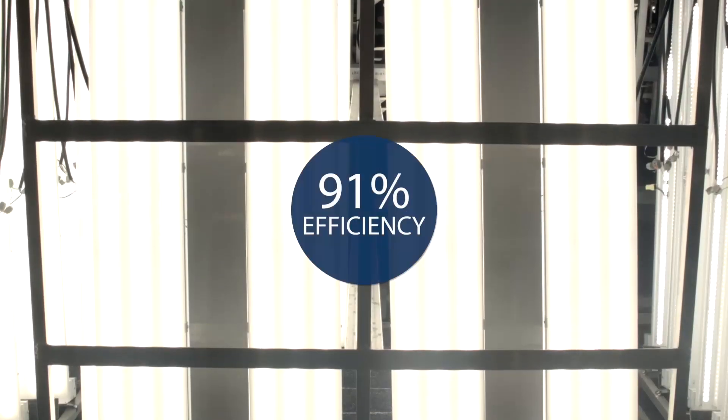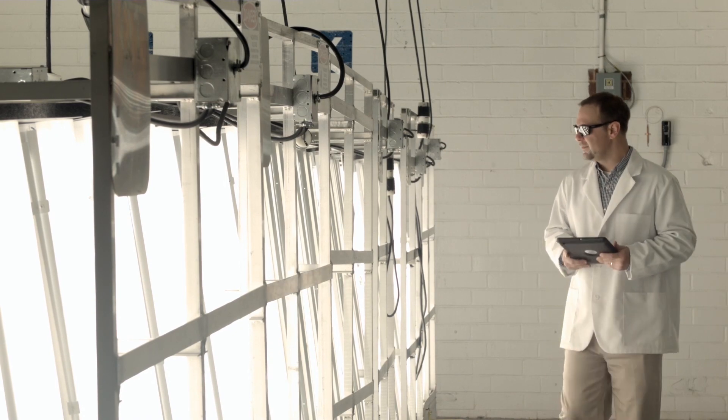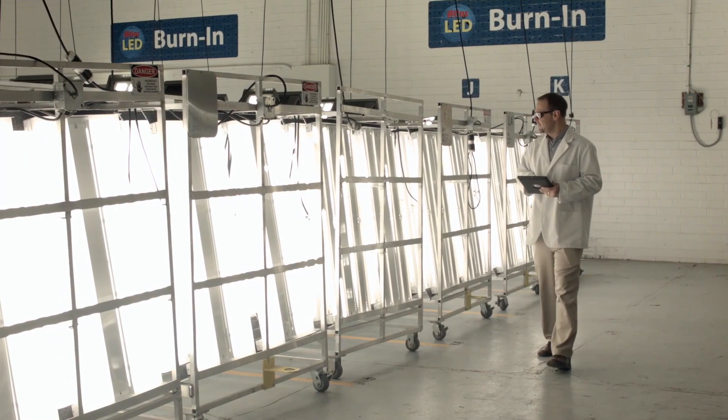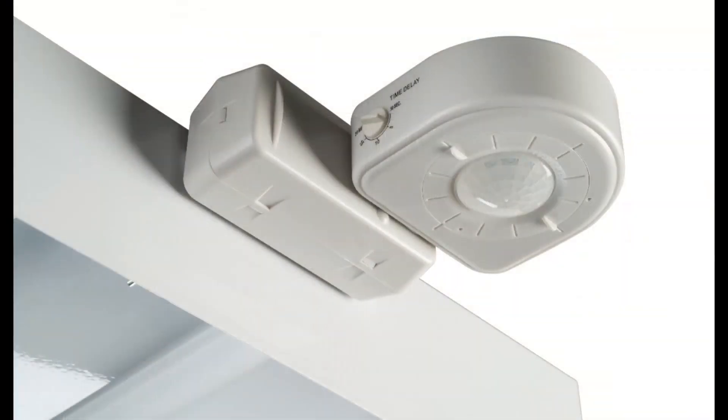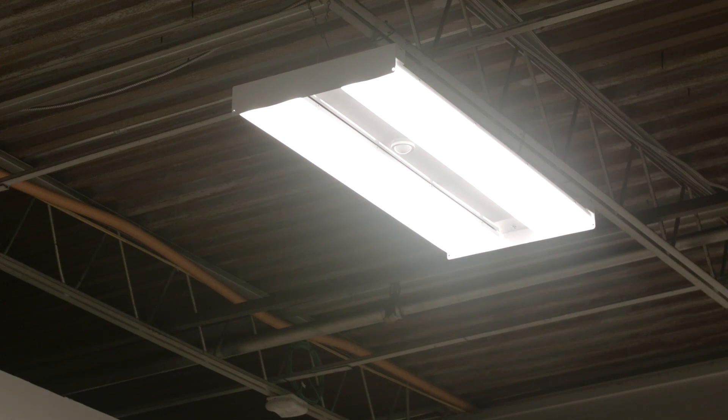The tool-less snap-on high transmission lens with 91% efficiency is recommended. The high impact, scratch resistant lenses protect the LEDs while delivering improved visual comfort by eliminating glare and providing a wider, smoother and more uniform light output. The addition of lighting controls contribute to energy savings through dimming and daylight harvesting, adding between 30 to 50% more savings.